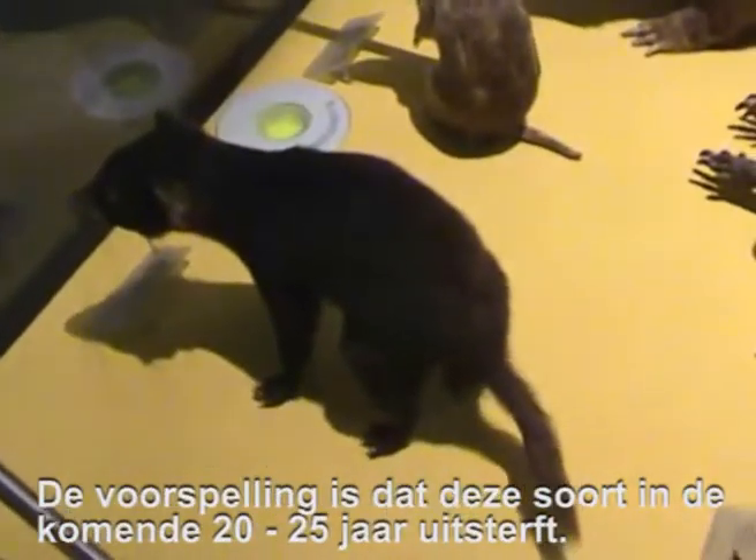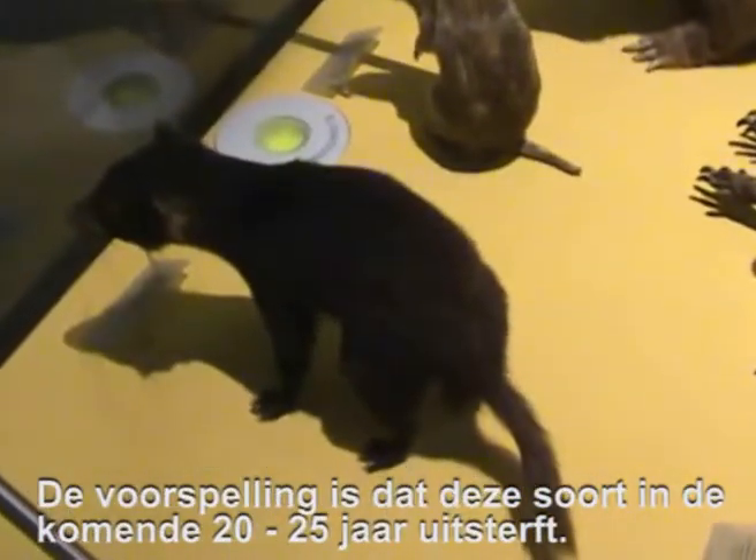The prediction is that Tasmanian Devils may go extinct in the wild in the next 20 or 25 years.